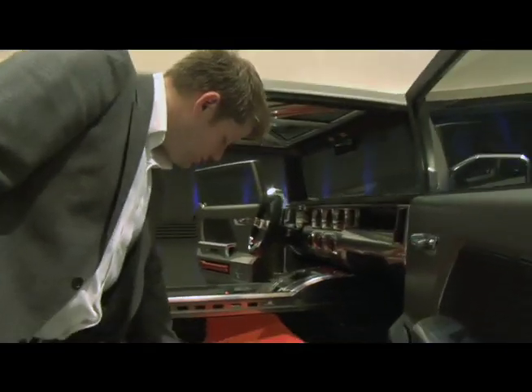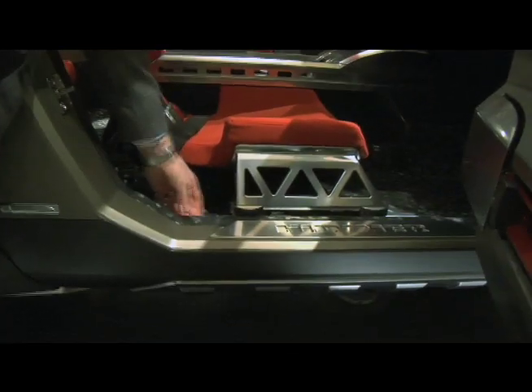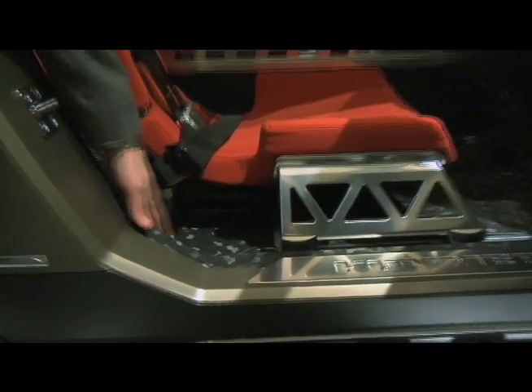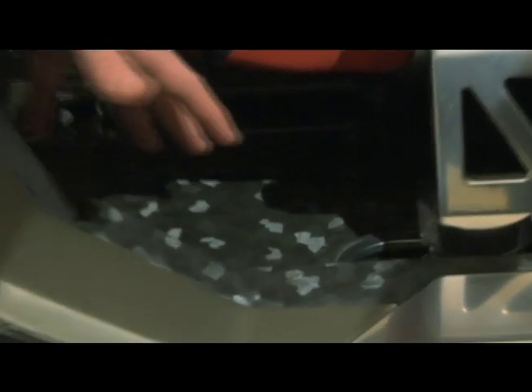I'd also like to bring your attention to the floor, which is a rubber spray urethane floor — very robust, very strong, easily cleaned out. From a grain point of view, we created what we call a digital camouflage look to the flooring. It's a traditional look in terms of the way the camouflage is done, but we did this very cool digital version of it.